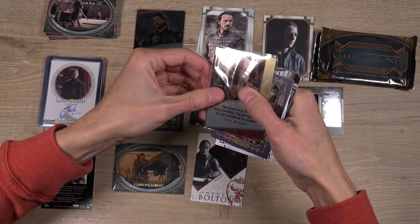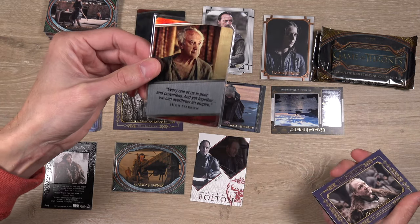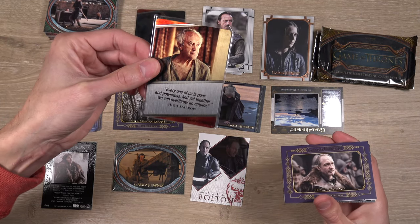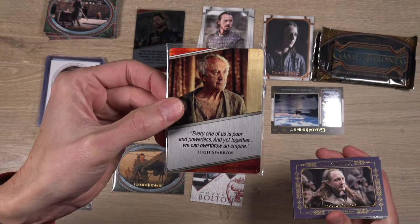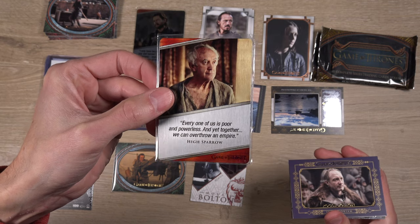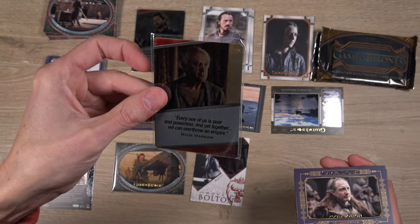I've gotten Stannis Baratheon autographs before — but is Joffrey really a Baratheon? He's really more Lannister. Jack Gleeson as King Joffrey Baratheon — I had a feeling the second box would be maybe a little bit better than the first, and definitely a cool autograph right there. We also got the High Sparrow: 'Every one of us is poor and powerless, and yet together we can overthrow an empire.' Very Andor-ish quote there — just finished Andor, that was a very good show.